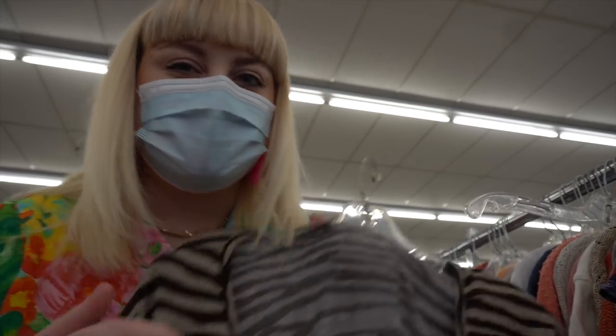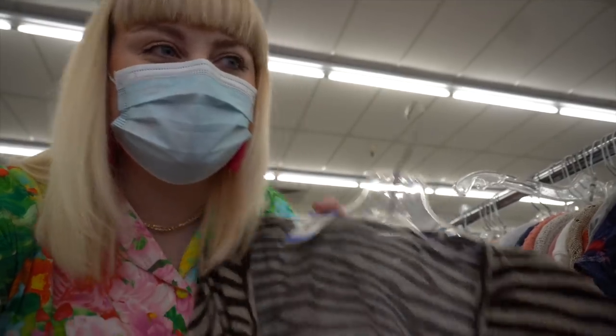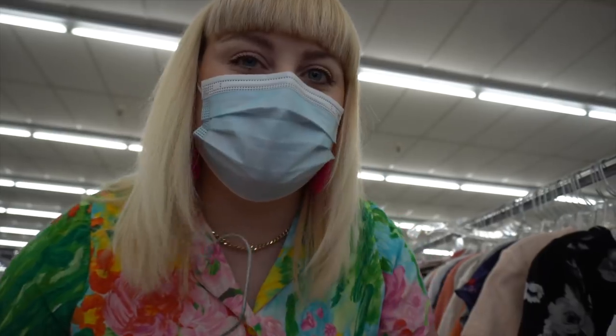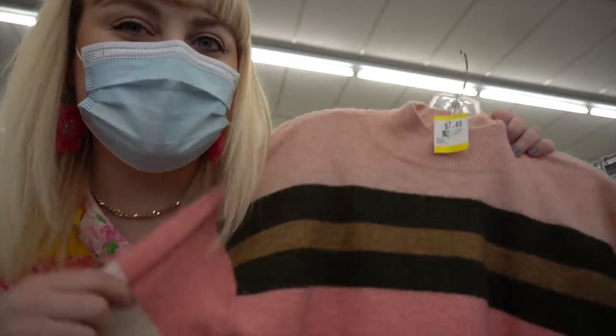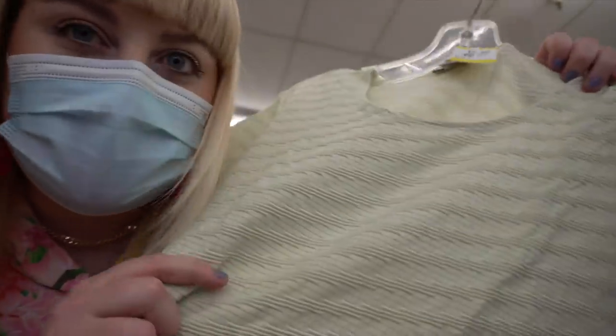Are brands like Wet Seal and Charlotte Ruse technically considered vintage now? The technical definition of vintage clothing is anything older than 20 years - so if Charlotte Ruse and Wet Seal were around in the year 2000, yikes. I brought that up because this is a Charlotte Ruse shirt - actually pretty cute, I think it's too small for me, but I love that brown zebra print. And I'm also trying to avoid sweaters since I just decluttered a ton of them, but this one is so pretty - it's like a fun sherbet or neapolitan ice cream color. I'll probably leave it because I know I hate the way sweaters look on me.